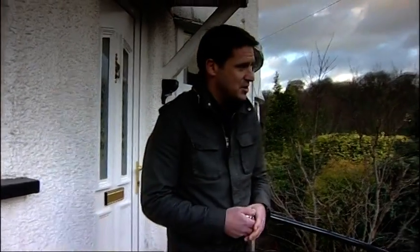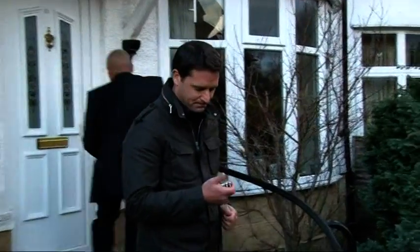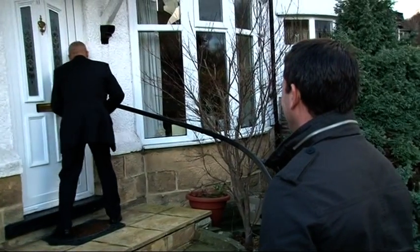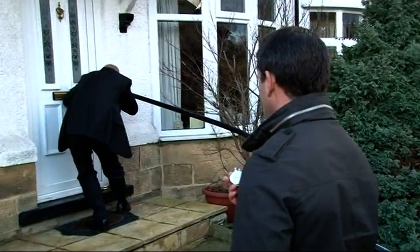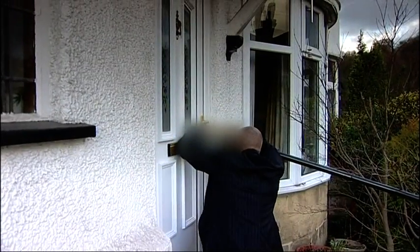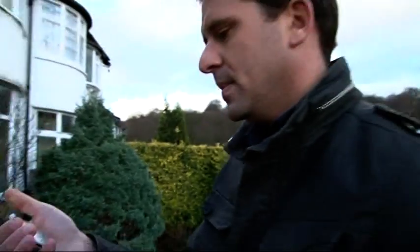The door is locked. We can't show exactly how the break-in is done, but Michael begins. After 15 seconds he's still working. At 42 seconds, Michael is through.